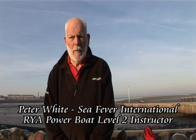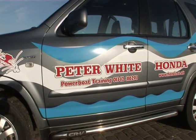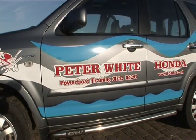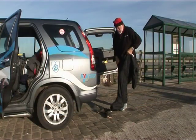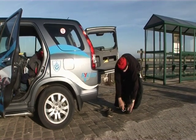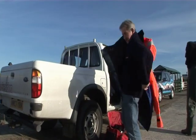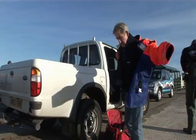Good morning. My name is Peter White and I run my own school, Sea Fever International, and I spend a lot of time working with Honda. Today we've come down for a two-day course on RYA Level 2 — Royal Yachting Association Level 2 — and we'll be looking at a general overview of the syllabus.